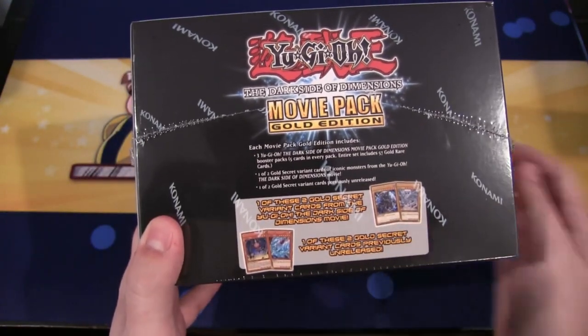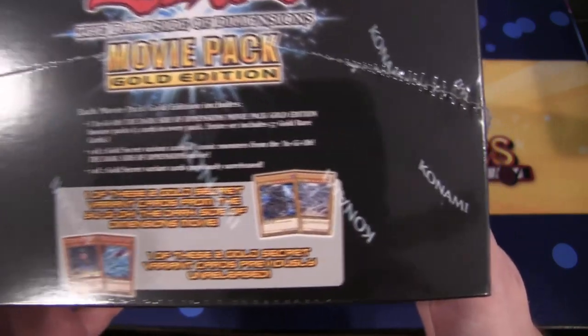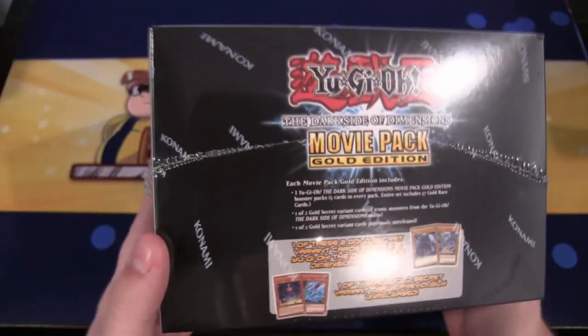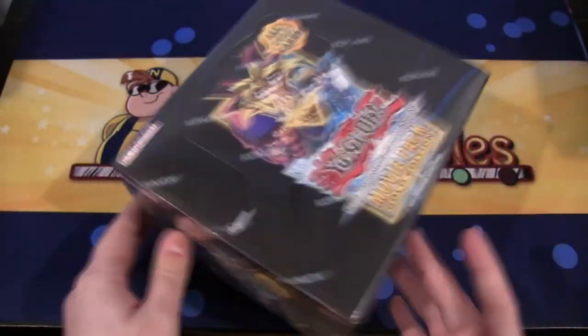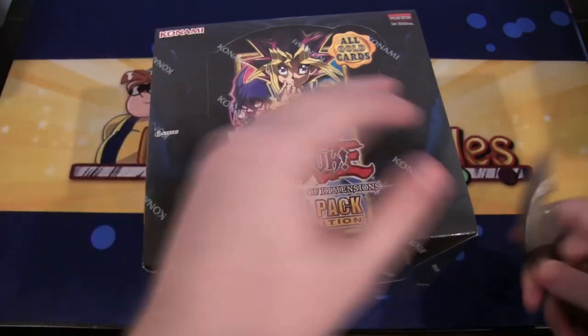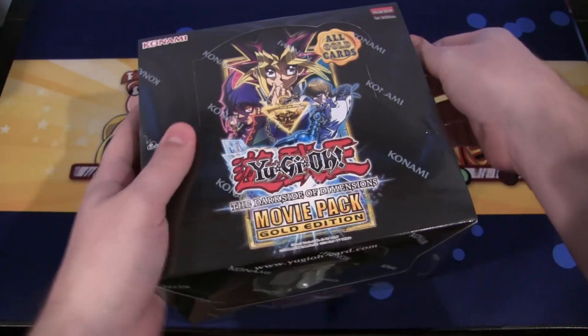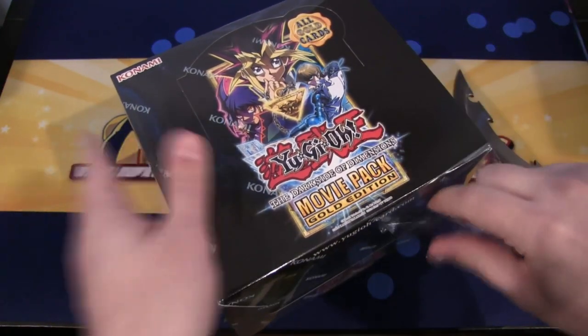Also what's in this is that you can get one of two gold secret rare cards from the movie - it shows a dark magician and blue eyes if you guys can kind of see it. So yeah, again it's kind of a weird set but let's see what we get from it. I mean it does still have some great things. I like gold series cards, I like gold rares, so I don't know if I'm in the minority on that.